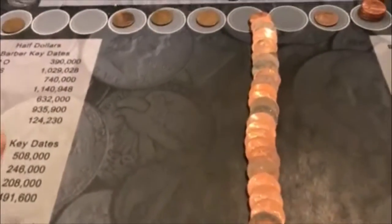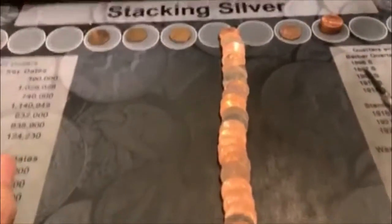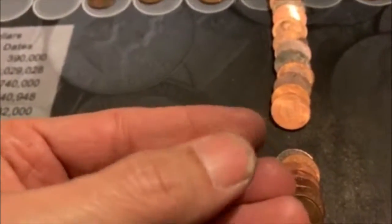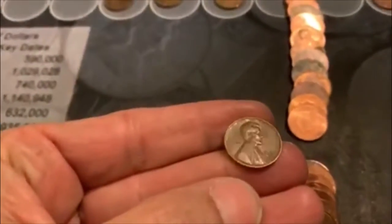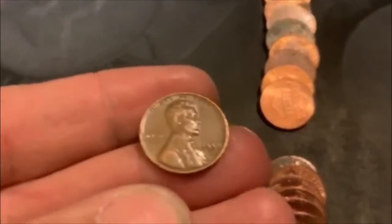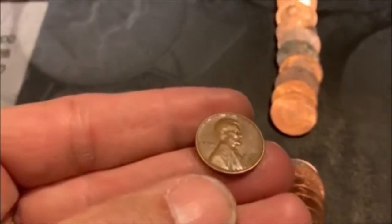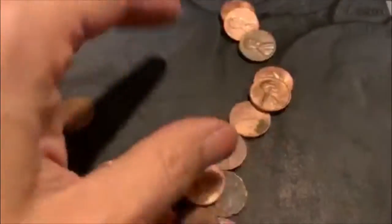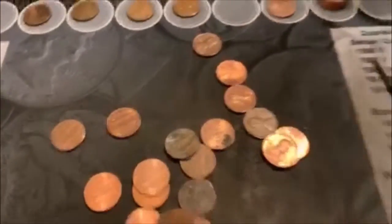All right guys, bringing you back in. It's been a little while. We started out hot but it definitely cooled off. But we're going to have our fifth Wheatie of the box right there. Looks pretty nice on the back, so I'm guessing it's probably going to be about a 58. Look at that - 58D. You can kind of tell. We'll bring you back.